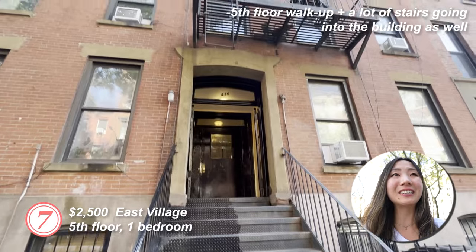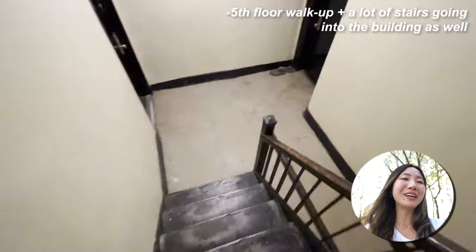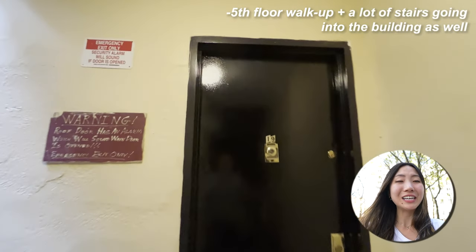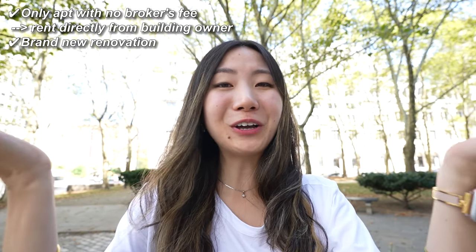For the seventh apartment, I walked five flights of stairs up — with stairs inside the building too, so about six staircases total. I ended up not being able to see this apartment because there was no realtor. I called them and they said they'd send someone soon, but no one came. What I know is that it's on the fifth floor, one bedroom, and this one was really exciting because you rent directly from the building owner — so no broker's fee. This was the only one on the list with no broker's fee, but we didn't end up seeing it.